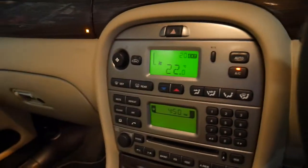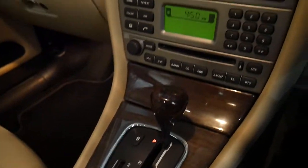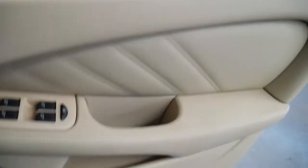It's got Bluetooth, climate control, a five-speed automatic transmission, and it's even got automatic headlights. It also has automatic rain-sensing windscreen wipers and the mirrors fold in electrically.